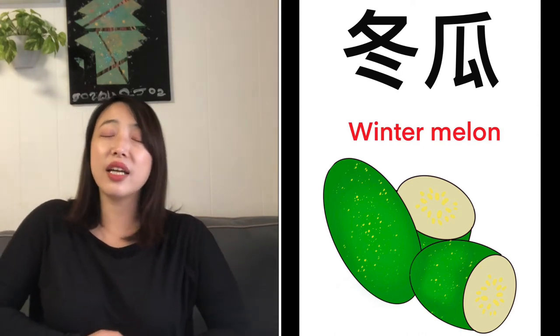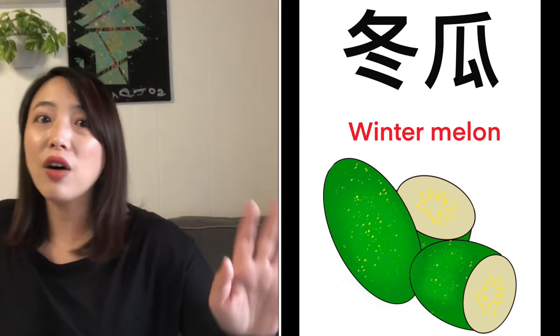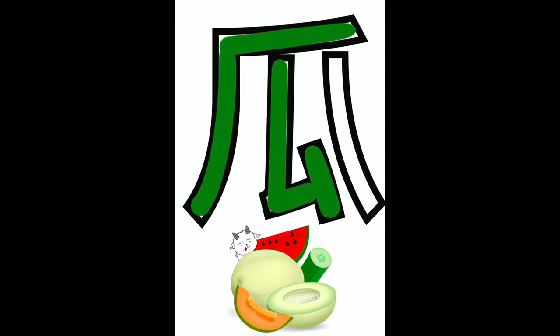Oh! I think I can't stand anymore — I'm gonna go get some Gua! I'll come back real quick! I just had some Ha-mi Gua; I feel much better now! Now, let's look at the strokes for 瓜. 瓜 — 一, 二, 三, 四, 五. 瓜.